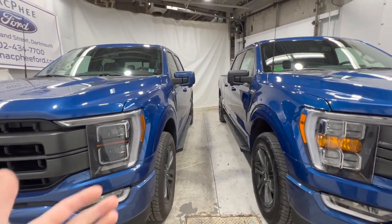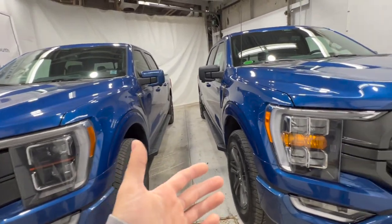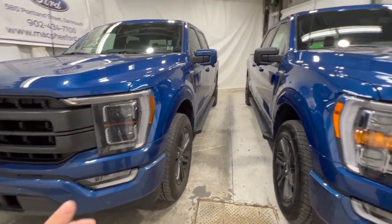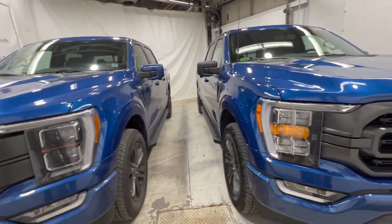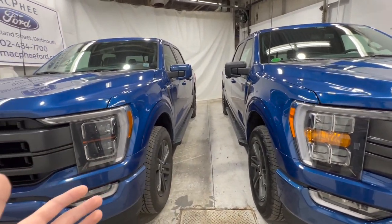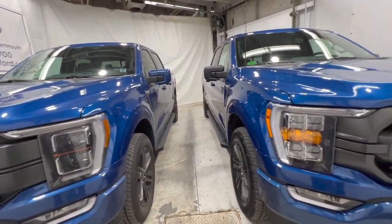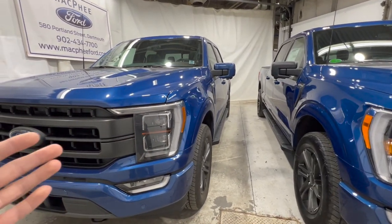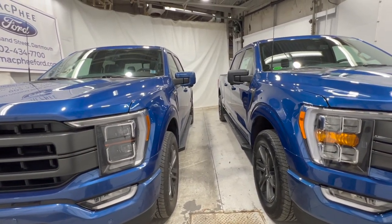That covers this comparison video of the XLT versus the Lariat — a question we get asked all the time: why pay an extra $15,000 for the Lariat? This video gives you a visual idea of both. I encourage you to visit ford.com or ford.ca and use the Ford build and price tool to explore all the packages, trim levels, and features between both trucks. If you enjoyed the video, feel free to subscribe. Thanks for watching — see you next video.